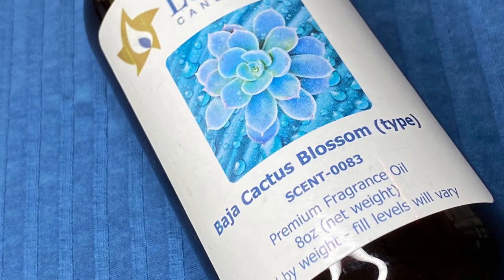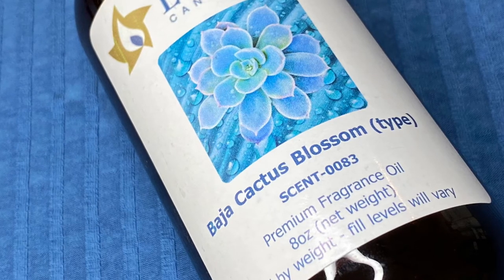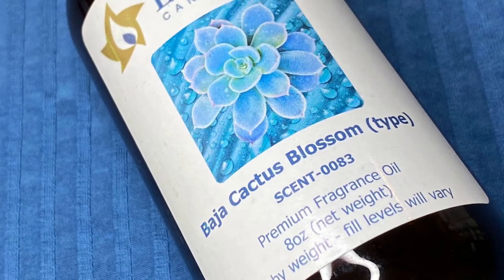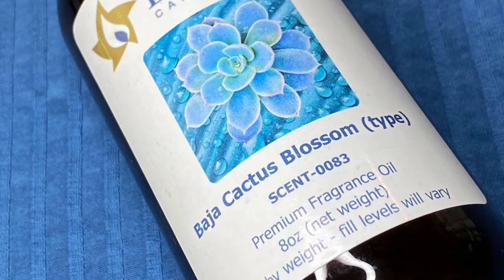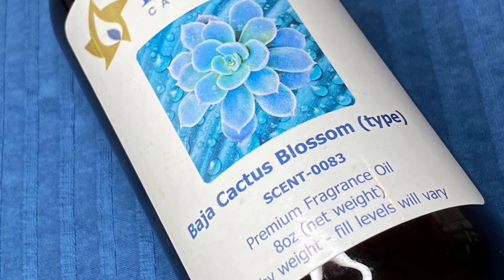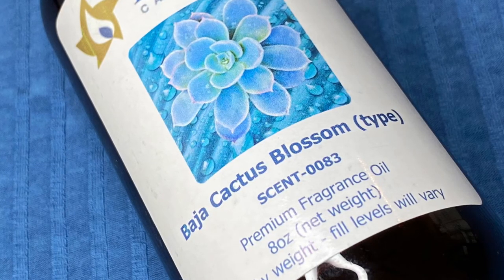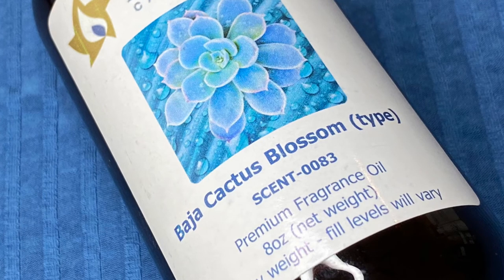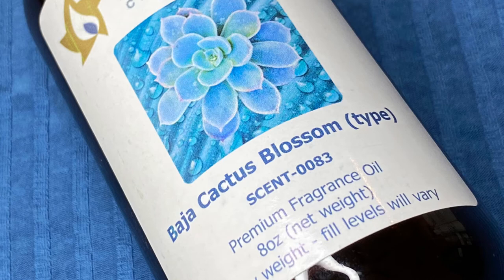This one is Baja Cactus Blossom — another really popular fragrance for car freshies. It's a Bath and Body Works duplicate. It's a little hard to describe: slightly sweet, clean, crisp, with an earthy or organic tone in the background. It's a very neutral, pleasant smell — unlike Diva or Sweet Grace, I don't see many people not liking this one. I've tried it from a couple of different companies and I definitely prefer Lone Star Candle Supply's version. Out of the three I've tried, this is my top choice.